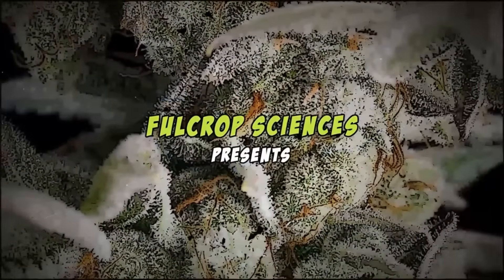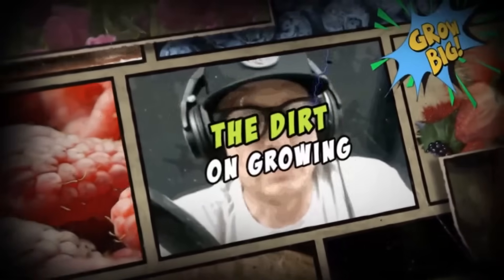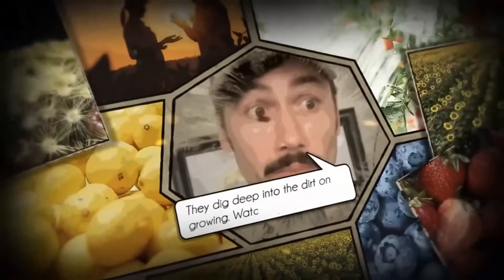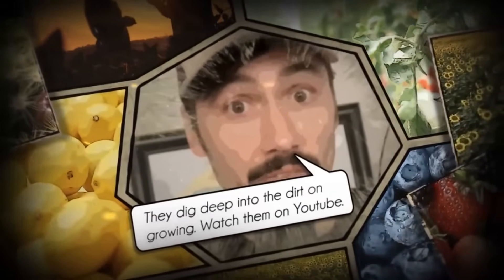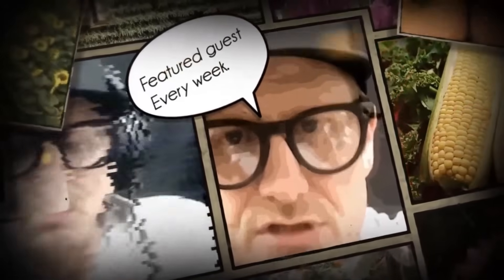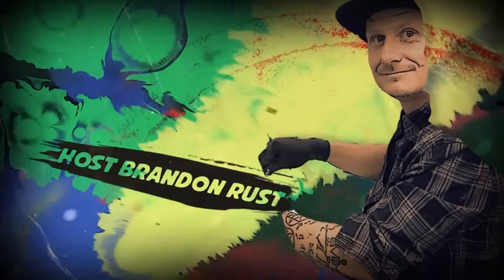Welcome to the Dirt on Growing, where we don't just plant seeds, we plant ideas that challenge the norm. I'm your host Brandon Rust from Full Crop Sciences, and this is the podcast where living soil meets real science. From worm castings to bottled nutrients, microbial inoculants and chemical pesticides, we're here to question the trends, break down the data, and empower your grow. It's time to think deeper and grow better.